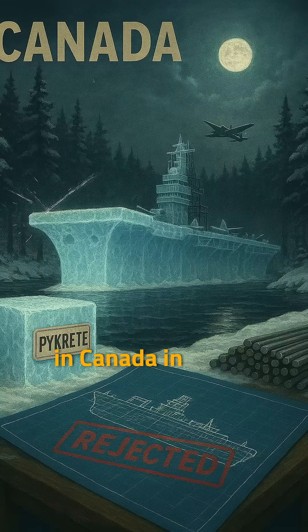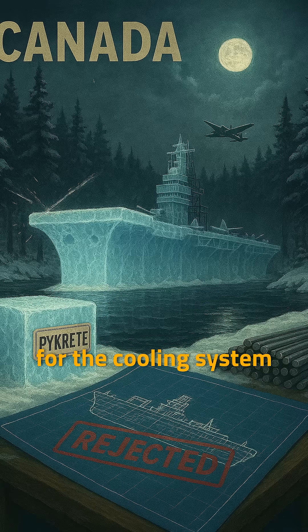They even built a test version in Canada in secret, and it worked. But the whole project was just too big. They needed so much steel for the cooling system and frame that it was more than a normal carrier, and the price went way up.